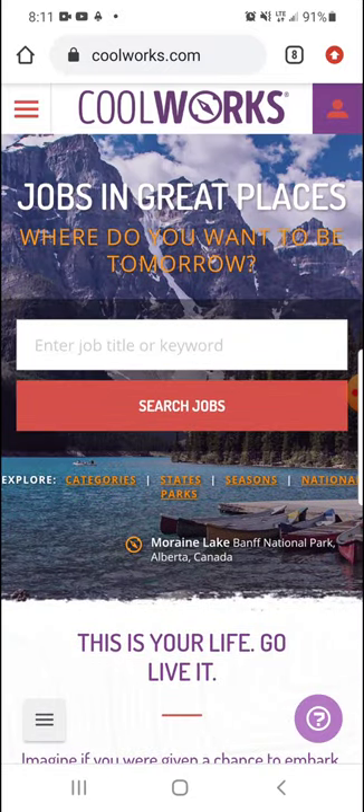Up here you can see the different categories for jobs you want to look for. So there's categories, states, seasons, and national parks.